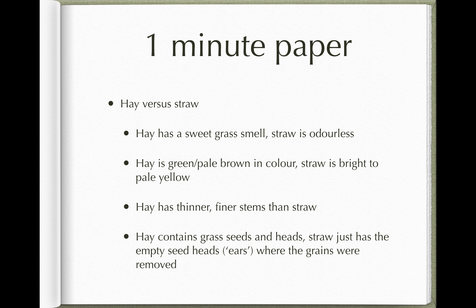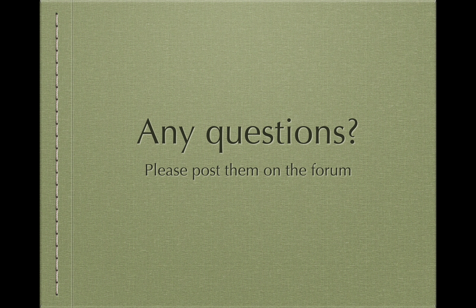That's it for today on concentrate feeds. If you have any questions about part one or part two, post them on the Moodle forum — that way when I reply, everyone else will see the answers as well. Thanks very much and I'll be in touch when we move on to the next section.